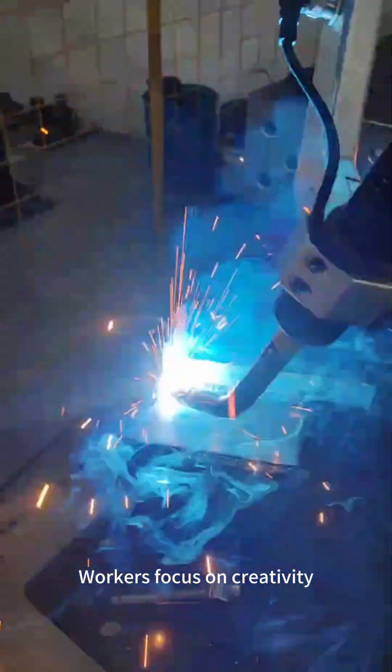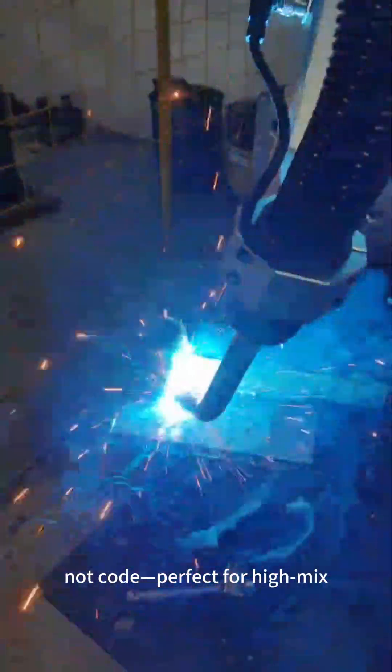Workers focus on creativity, not code — perfect for high-mix, low-volume manufacturing.